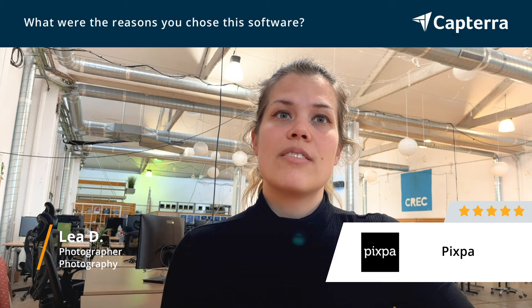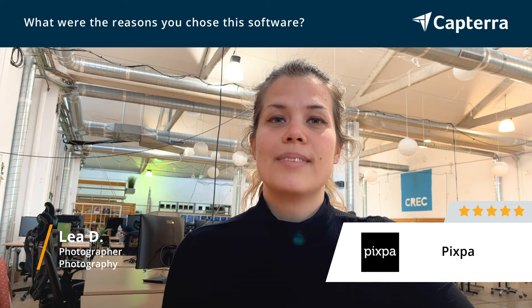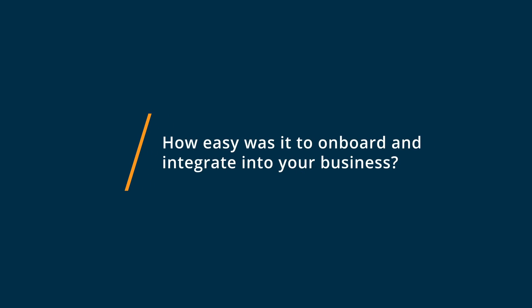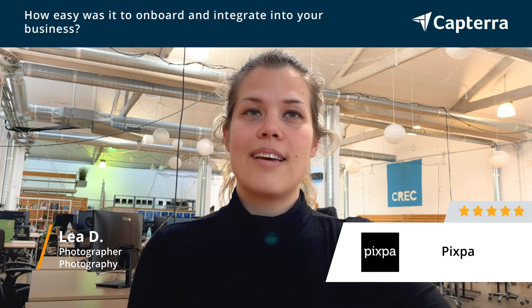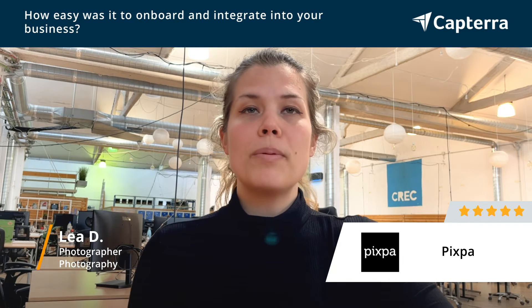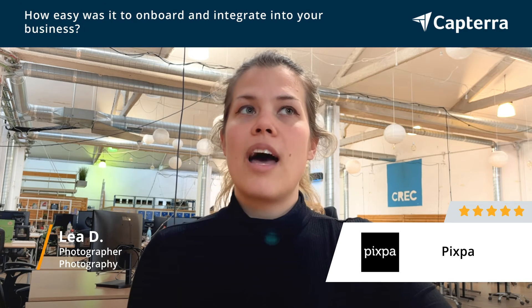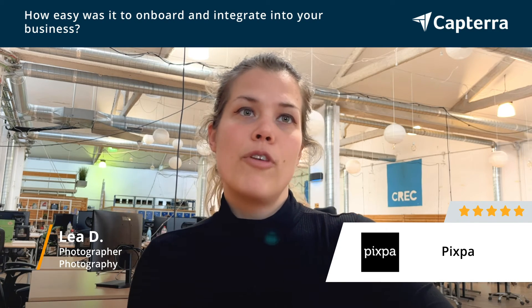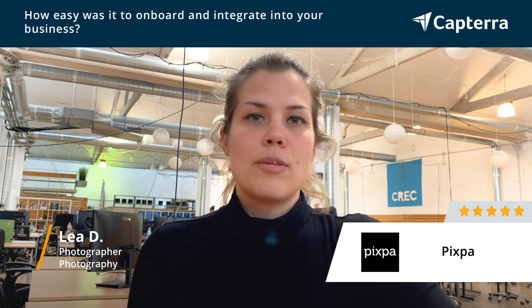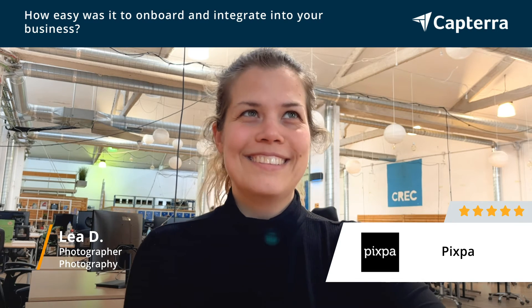Whenever I have a question, I can just shoot it to them and they always help really fast and efficiently — I think beyond their means even. It was extremely easy to get started with Pixpa, really a no-brainer to join, because they just did everything for me. In like 15 minutes I had my site up. Probably took an hour more to set up everything pretty — the fonts I liked, customize a bit — and it took way more time to pick my own photos to showcase.